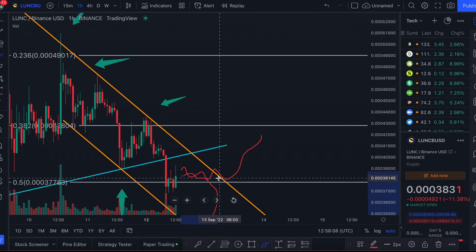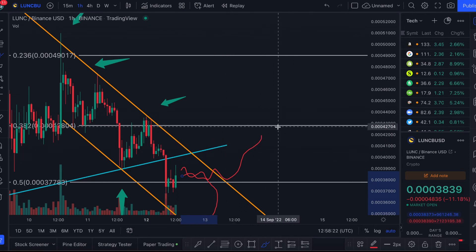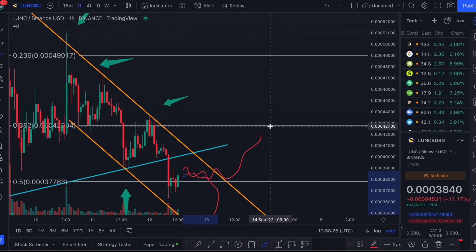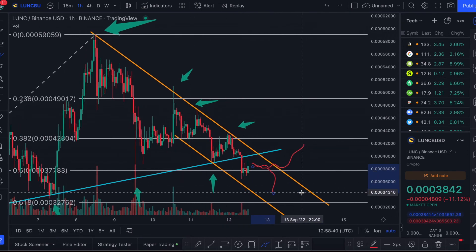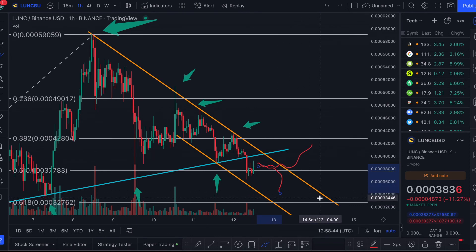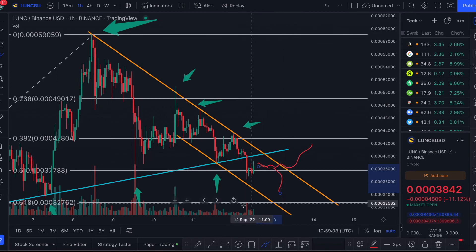In summary, the bullish case for Luna Classic is that we flip this resistance and aim for a 42 cents price level, hopefully flipping that support as well, and if we reach 42 cents with momentum we could go even higher. The bearish case is that we fall below the 38-37 cents fib and drop all the way to 32 cents, following this bearish channel. I'm holding Luna Classic until a decision is made. If I see strong volume reacting to this resistance level, I'll be selling if it goes down or buying if it starts going up.